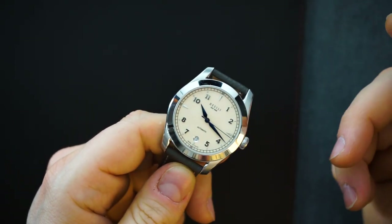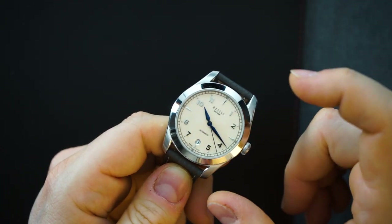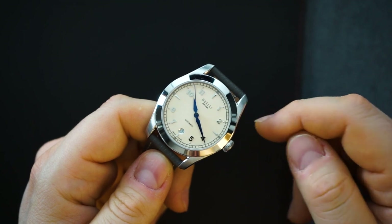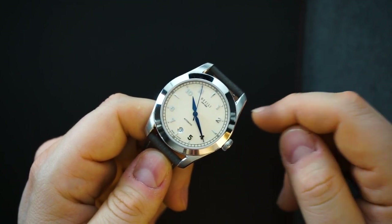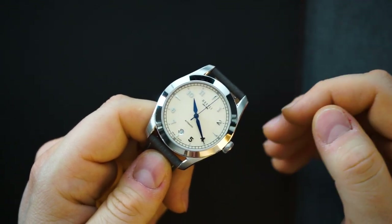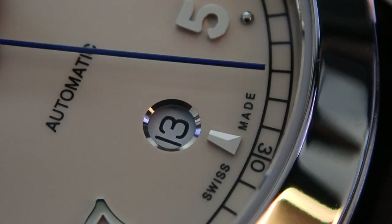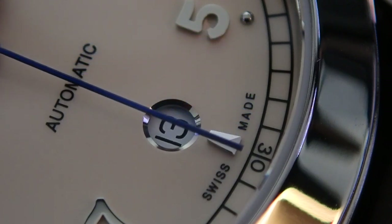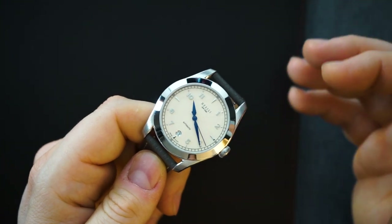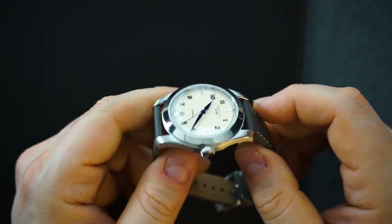It is a glossy dial — this is the champagne color as I mentioned, but it's more like an off-white, almost a very muted tan color, which looks really good. You are getting an automatic movement inside: the STP-111, which is a Fossil Group movement. It's a clone of the ETA 2824 if you're familiar — a very good workhorse movement. STP has been making these movements for quite some time and they are getting better and better. It's a slightly less expensive alternative to the Selita SW200.